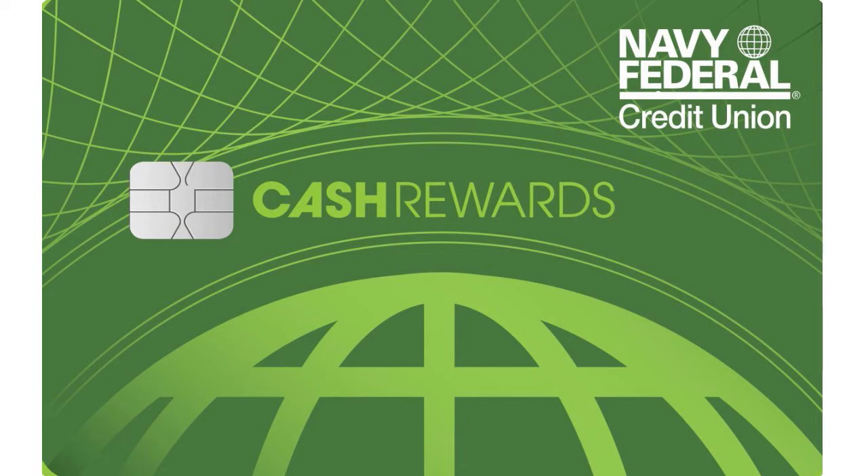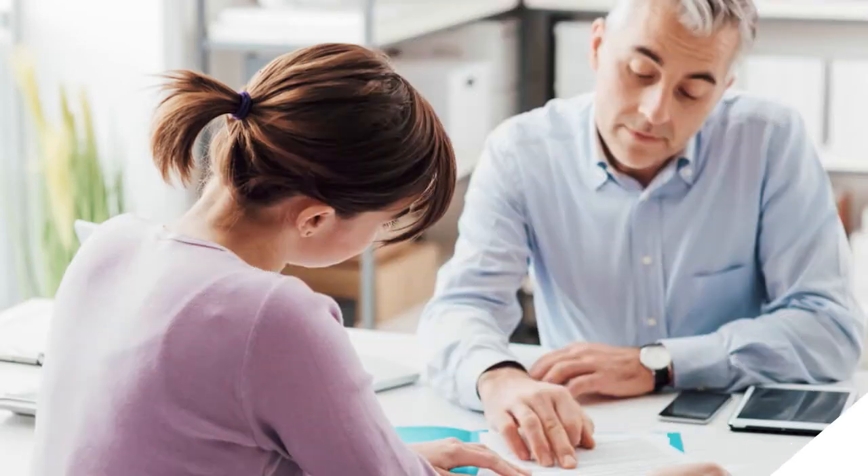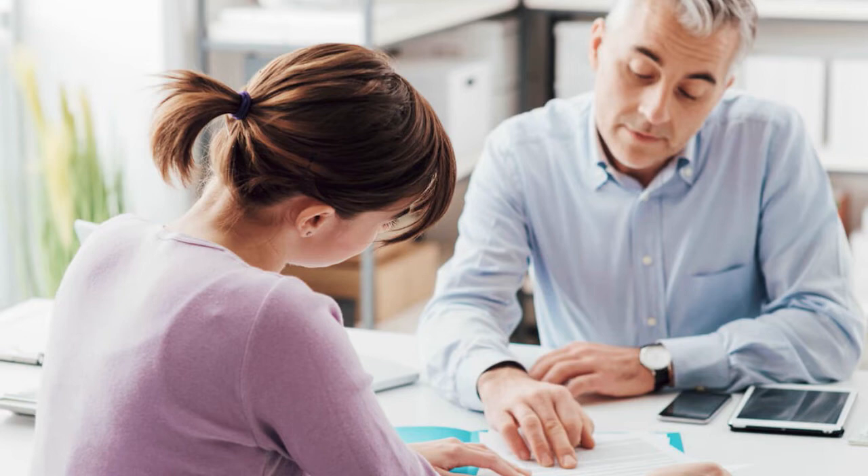The card is great if you are a family of 2, 3, 4, 5, or 6, or you're by yourself and you want cash back on everyday spending. If you are already a member, you can find out if you pre-qualify for this Navy Fed Cash Rewards card even before you submit an application.